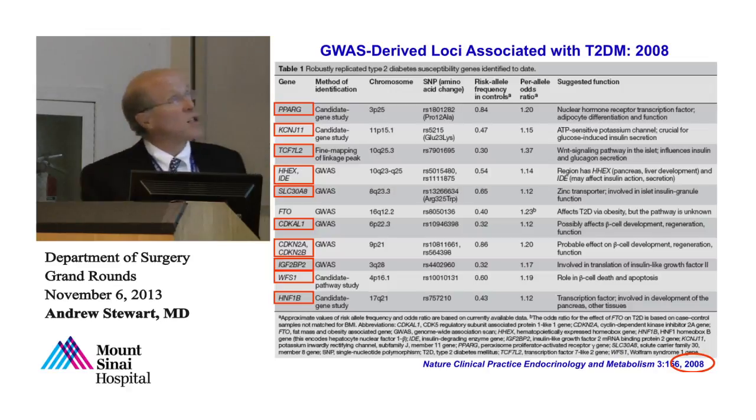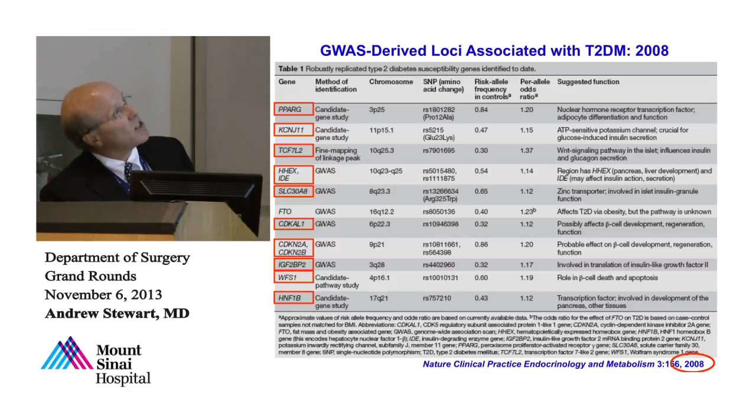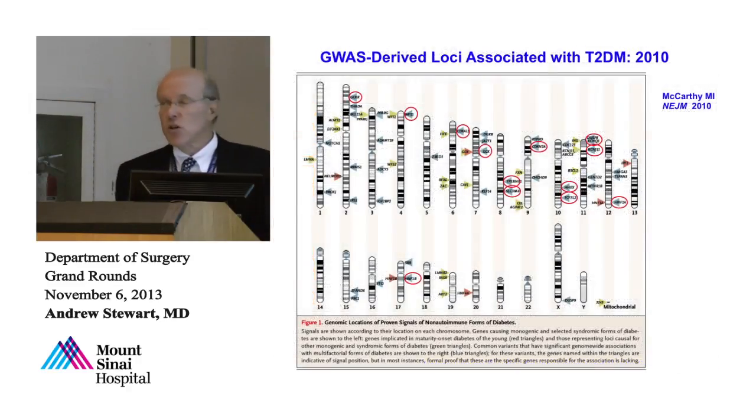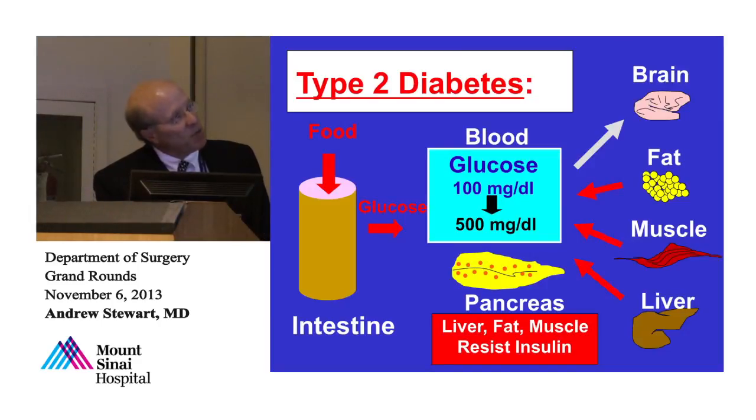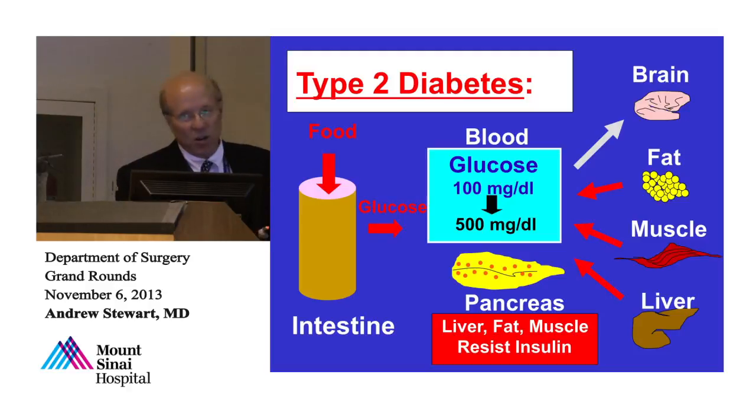Those studies have continued and there are now up to 70 loci, with the ones circled being beta cell-related. The majority of genetic loci associated with type 2 diabetes are related to beta cells. What this tells us is that the genetic abnormalities leading to type 2 diabetes certainly include a beta cell component. This is important politically in the world of beta cell regeneration, because now every pharma in the United States and around the world is going after type 2 diabetes and beta cell regeneration as pharmaceutical targets.